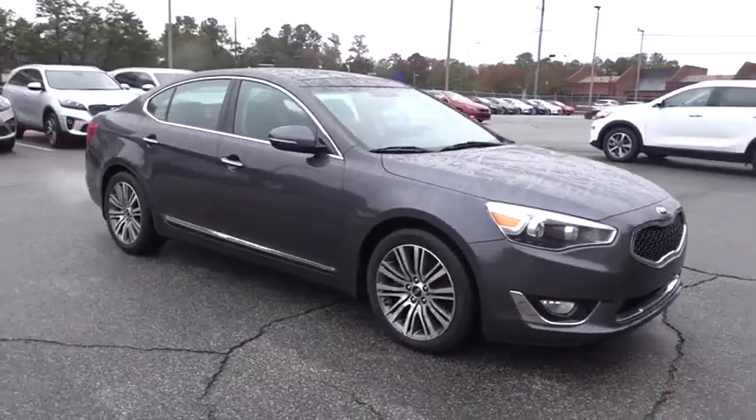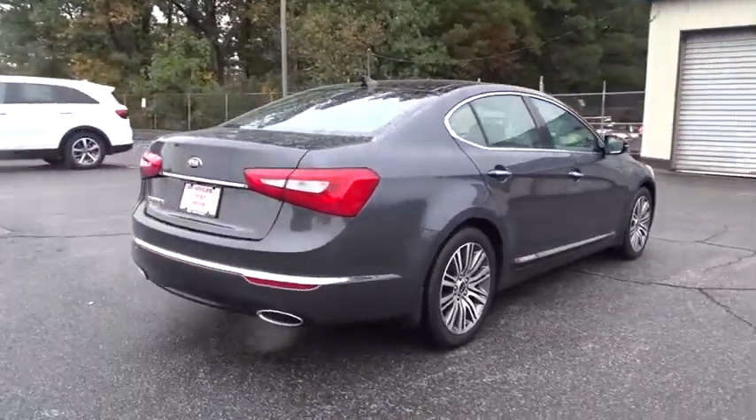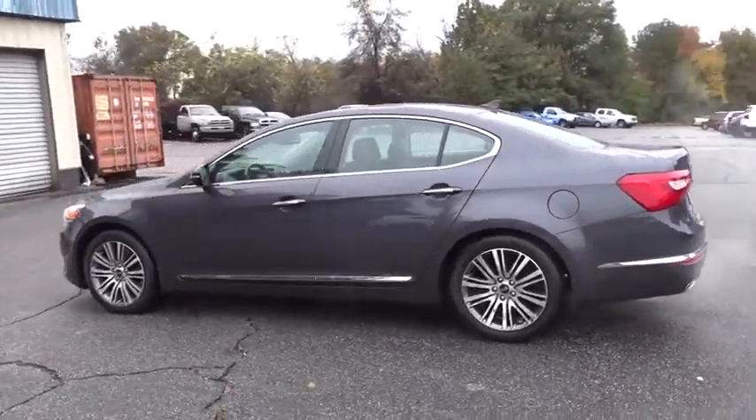The 2015 Kia Cadenza. The Cadenza is a new Kia model featuring European design and styling. This full-size sedan also offers a stylish, roomy, and comfortable interior. This vehicle has less than 30,000 miles.